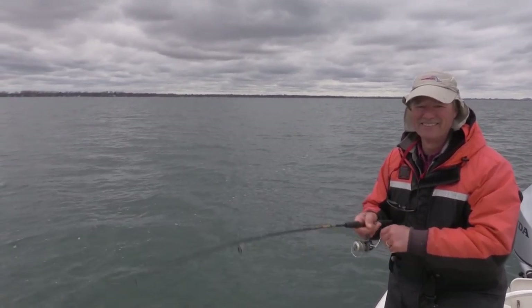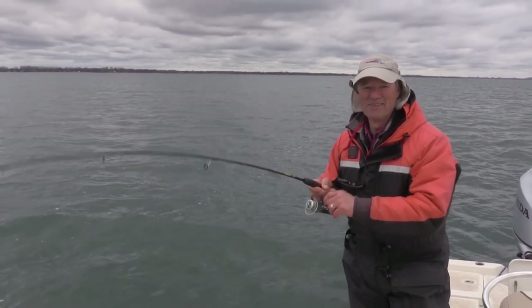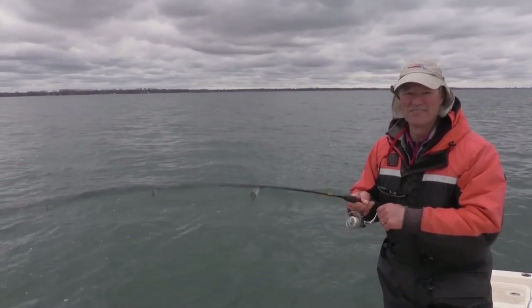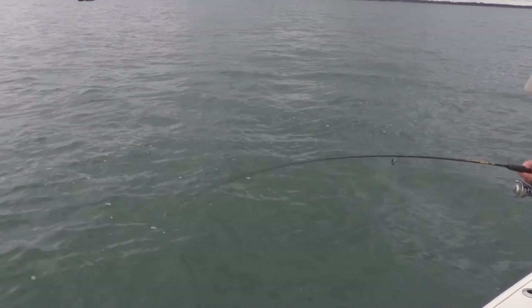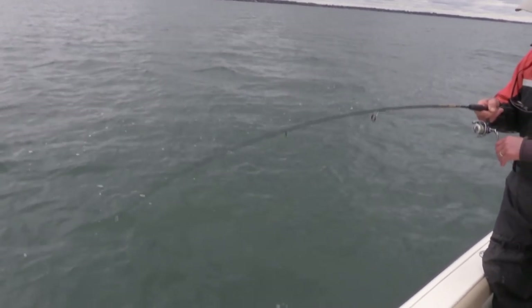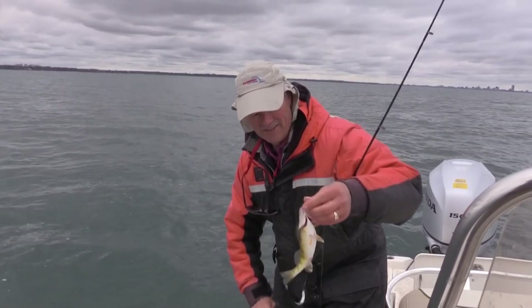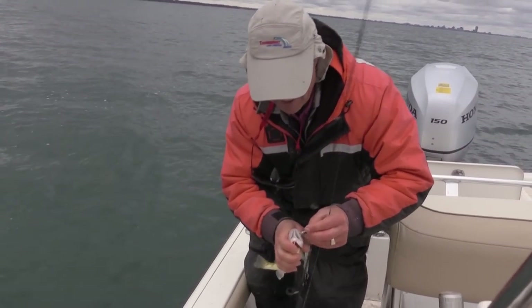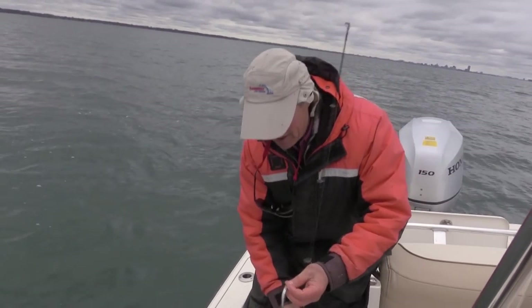Oh boy, folks, I'm loving this today! And like I mentioned earlier about the cooking — these perch, especially out of this cold water, are going to be absolutely tasty, tasty fish. Another nice perch — not quite as big as those last ones, but still a nice perch nonetheless.